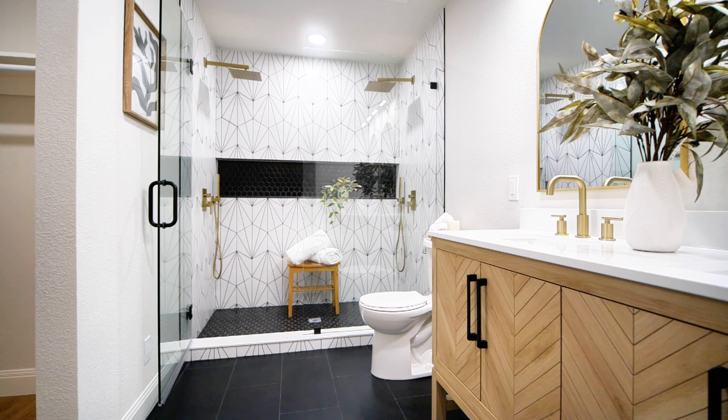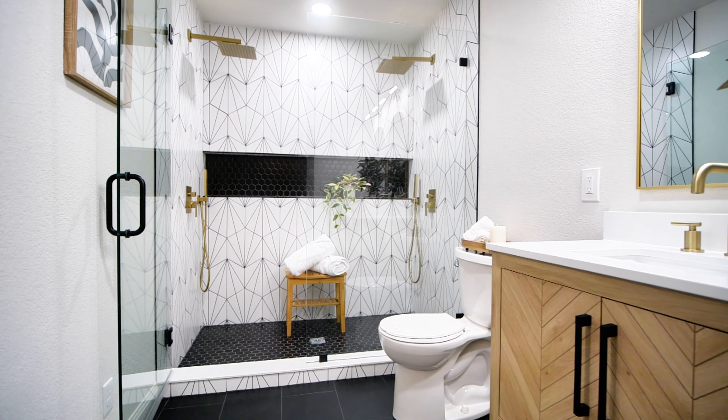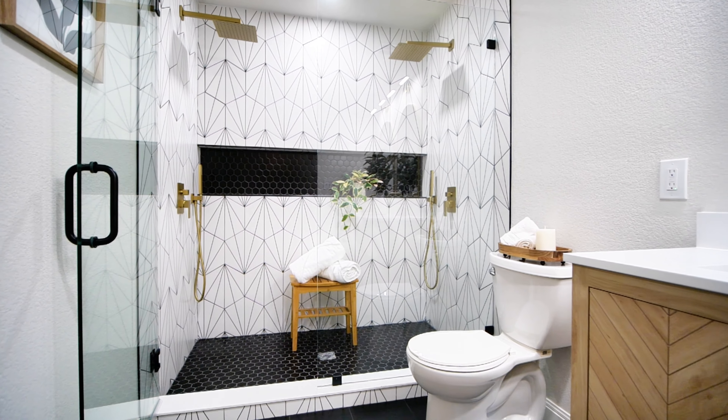Your primary master bath is giving spa vibes with the stunning designer tile work and double rain head showers and sprayers.